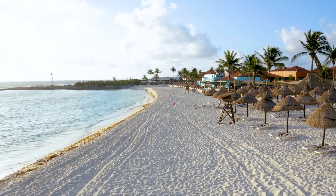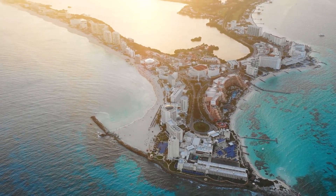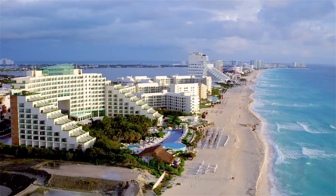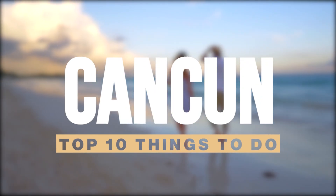People from all over the world come to visit the white sand beaches of Cancun, Mexico. But there's so much more to this beautiful Mexican city. If you've been thinking about taking a trip to Cancun, then this video is for you. I'll be sharing with you the top 10 things to do in Cancun.